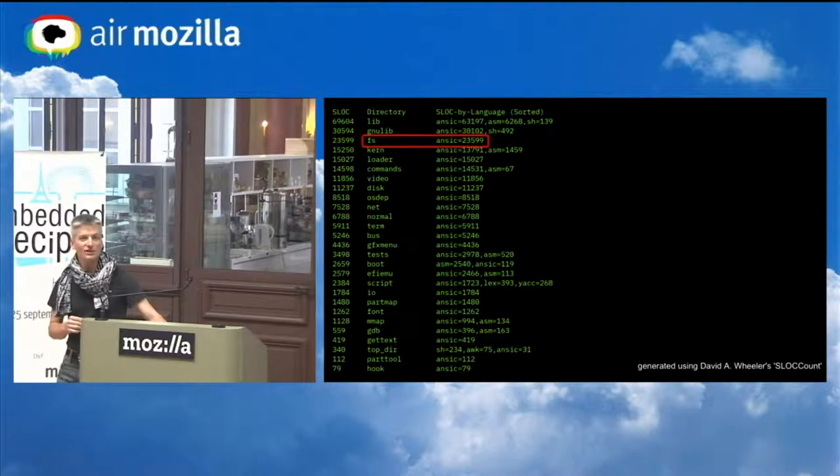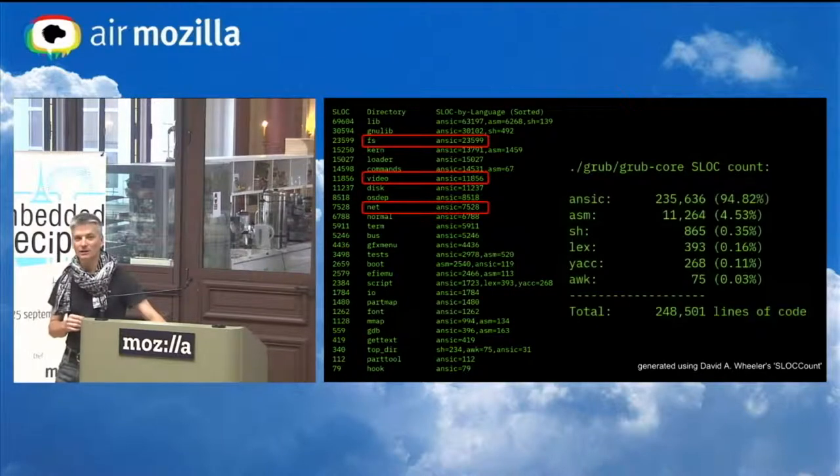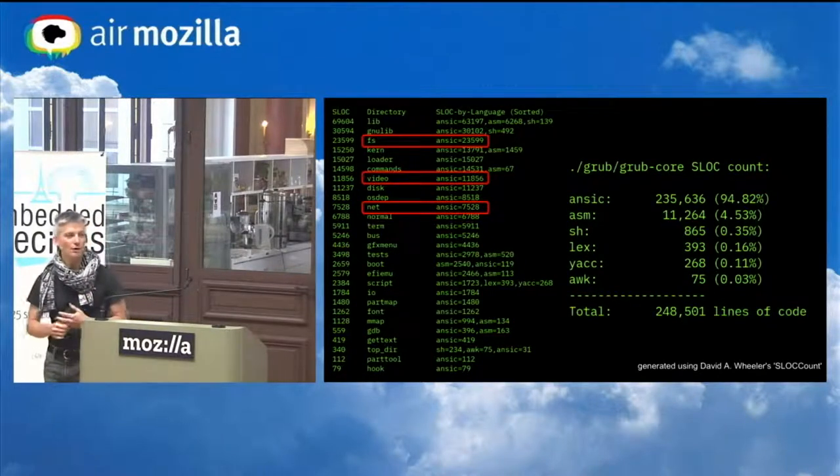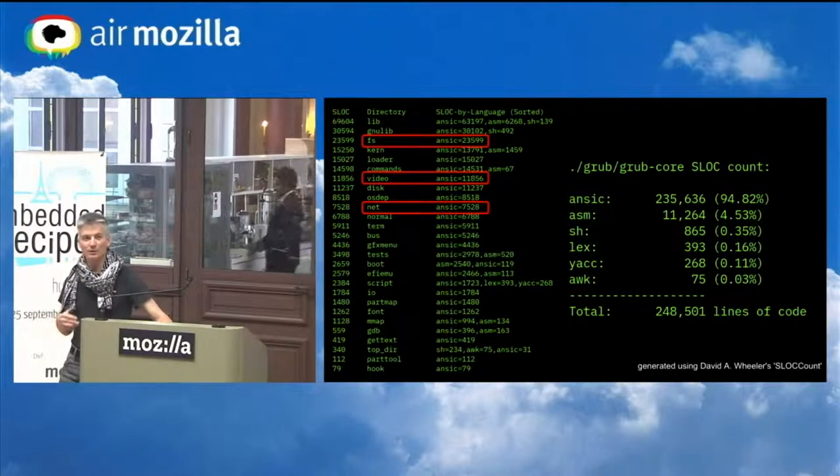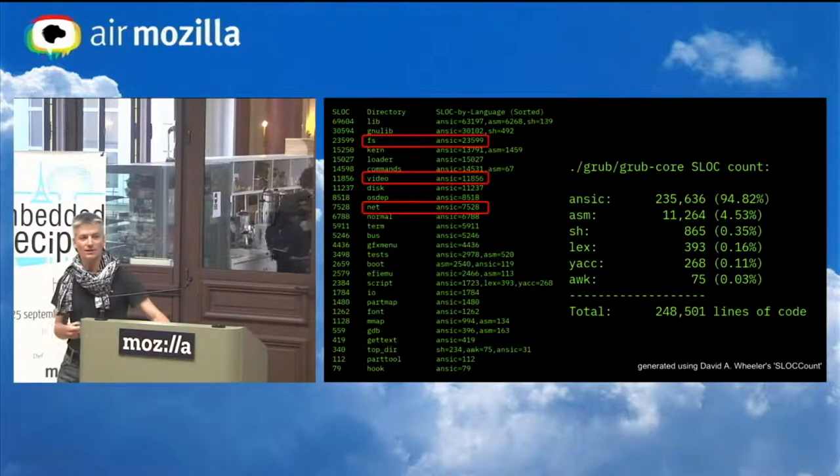GRUB has basically an entire OS of its own inside that user interface. It has file system drivers, video drivers, and network drivers. All told, it's about a quarter million lines of code over a thousand files. But do we even need that code? If we can use the Linux drivers for this, we don't need these other implementations.